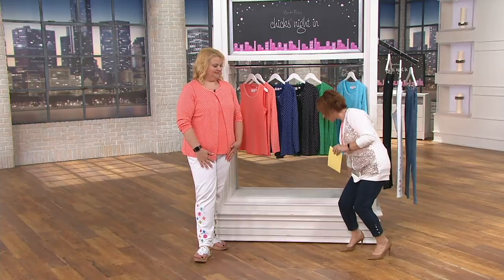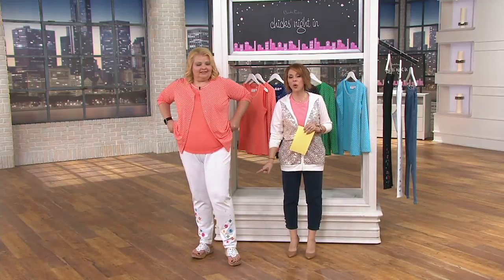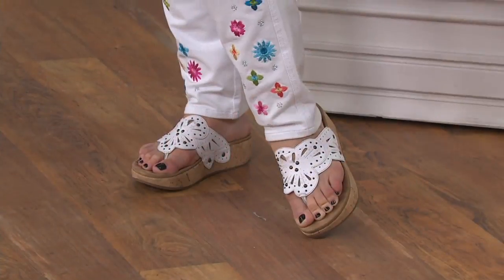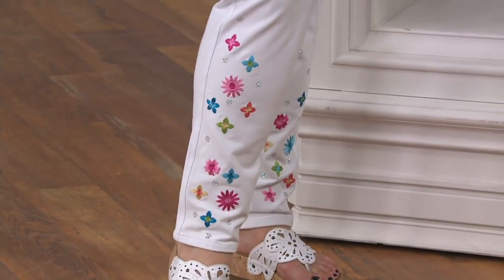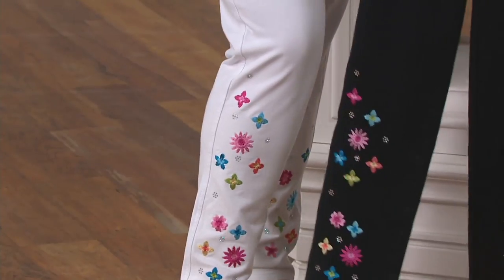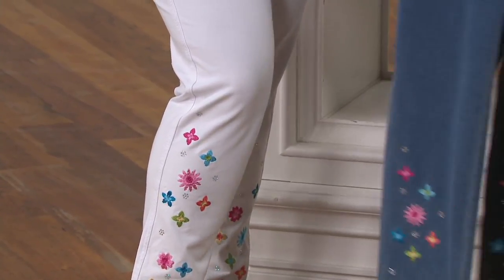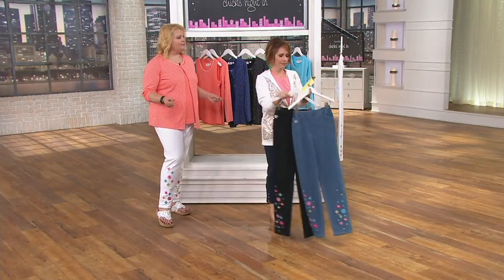Speaking of the pants — 31 inch inseam, gorgeous, beautiful colors. Here are the other colors: bleach denim, black and white. We are very limited in the black, so if you want it definitely don't wait. But if you want that denim, it's a gorgeous look.